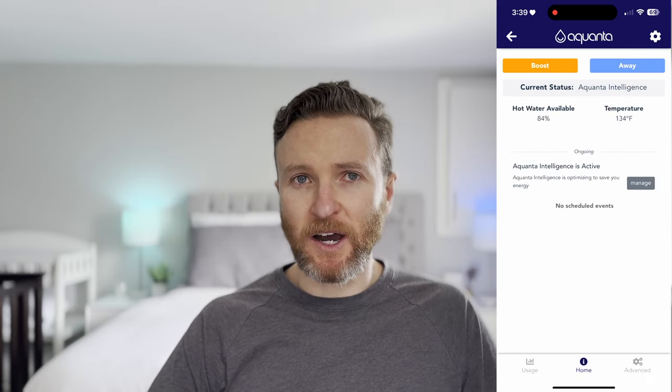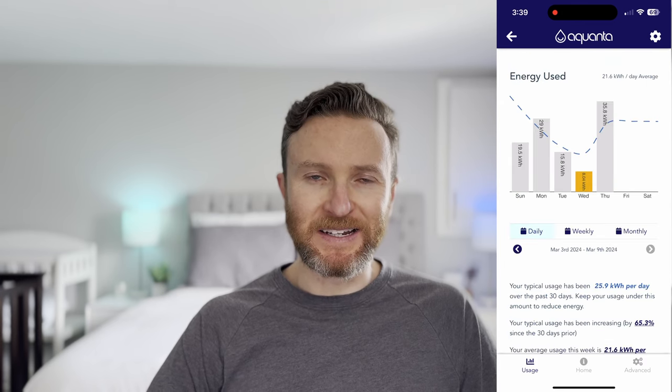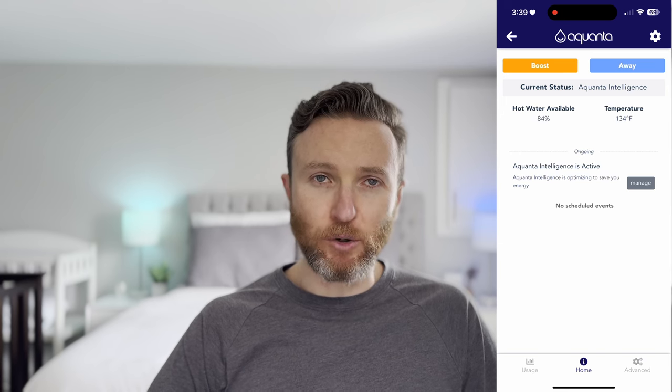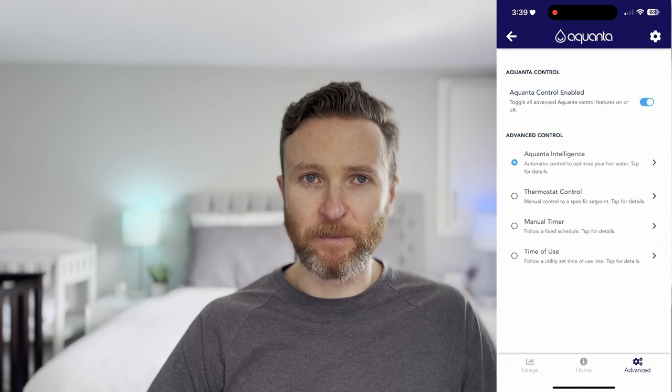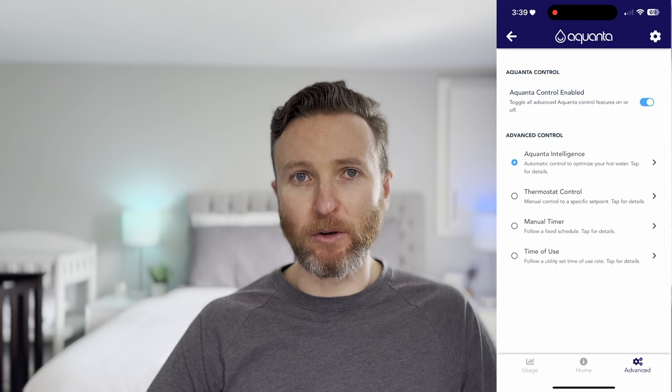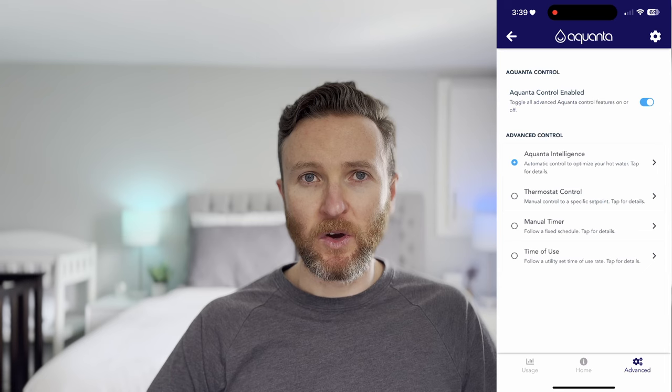My gas water heater is power vented, so the power vent plugs into the Aquanta and the Aquanta plugs into the wall outlet. From the Aquanta app, you can see how much hot water is available, the current water temperature, and your energy consumption by day, week, or month. You can boost the water heater for more instant heat, especially if you have guests over. You can set the Aquanta to away mode to save energy. Within the app, you have four different control modes: Aquanta intelligence, time of use, manual, or temperature control. I use this to monitor and lower our energy consumption, boost the hot water if we have guests over, and set it to away mode to save energy.